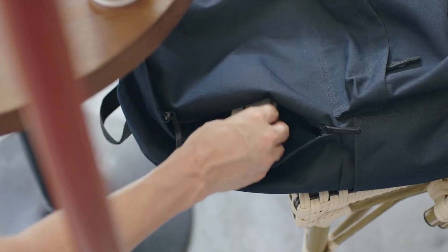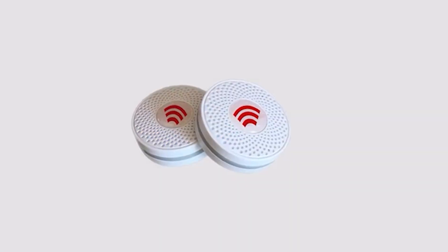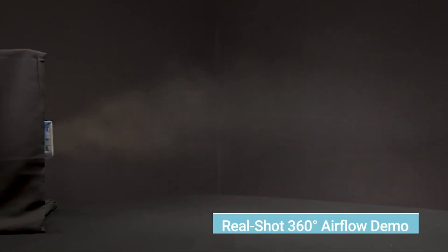Hey guys, welcome to our channel. We're dedicated to constantly bringing you evolving tech gadgets that are being manufactured by the creative minds out there to make life a little easier for you. In today's video, I'll be showing you 8 more of these incredible gadgets — you might need one of these yourself or as a gift to someone special to you.